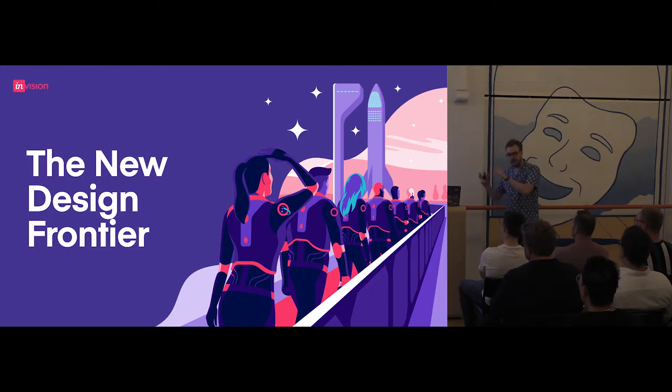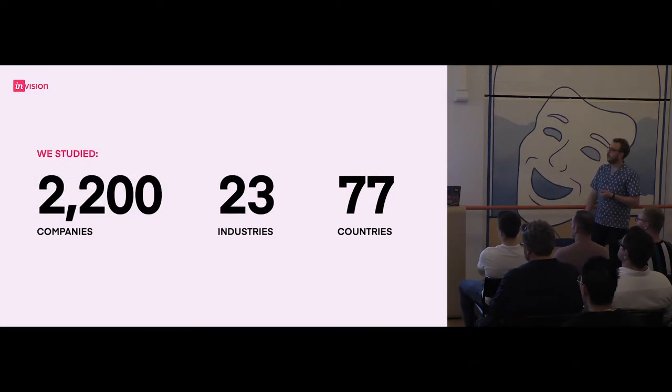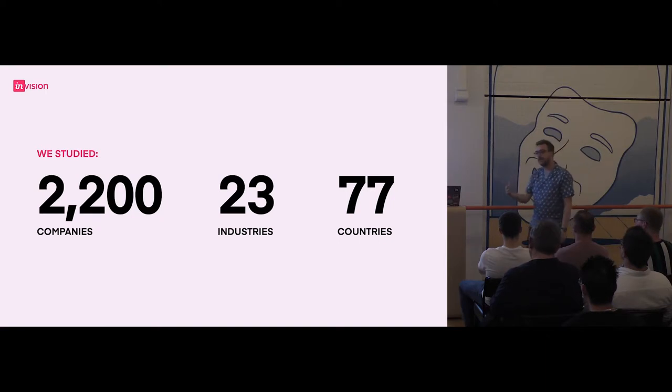This is the New Design Frontier report — and it's the biggest study of design, I think, that's ever been done. We studied 2,200 different companies worldwide across 23 different industries in 77 countries. That gives us a really awesome dataset to start to cut up different ways. If you look at the report in more detail, you might want to say: what's design maturity like for the financial sector? What's design maturity like for automotive? You can actually start to divide that up in the report.